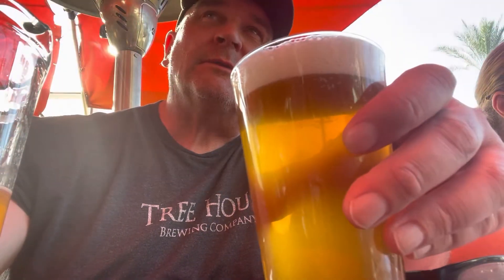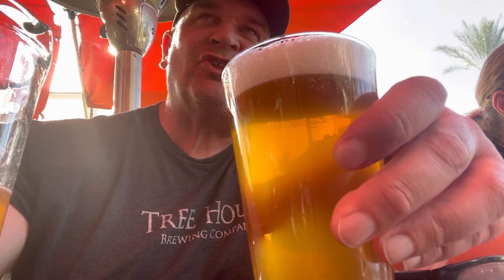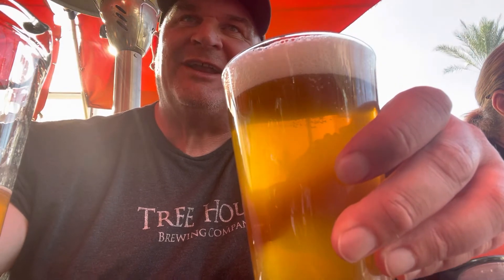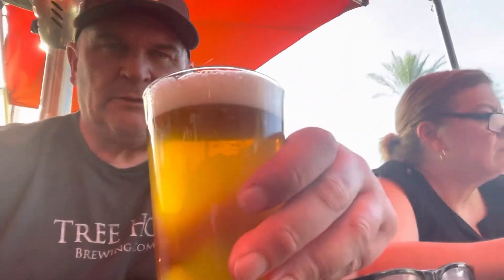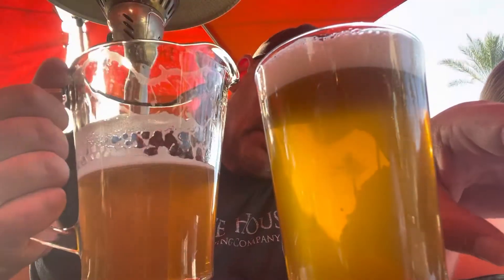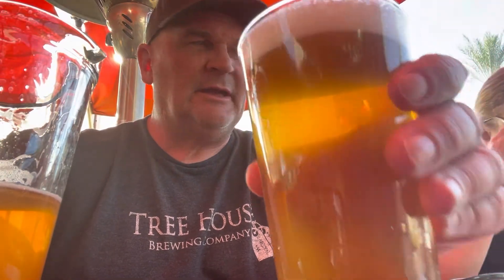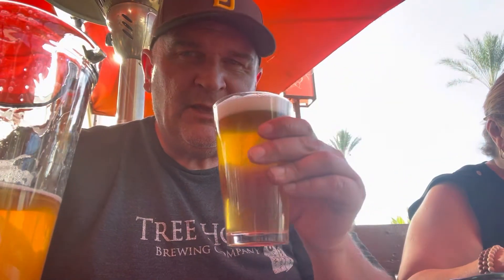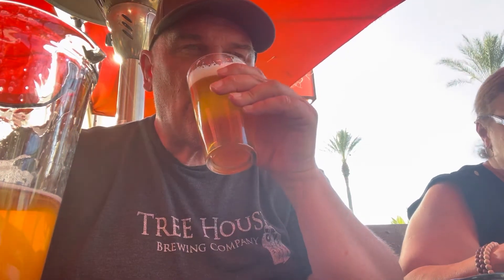I'm chilling here on the patio at the Outrageous Homebrewers Social Outpost — god, is that a mouthful — in beautiful Scottsdale, Arizona. Look at the palm tree — it's going to be a happy hour. It's the Hoppy West Coast IPA. Pretty good.